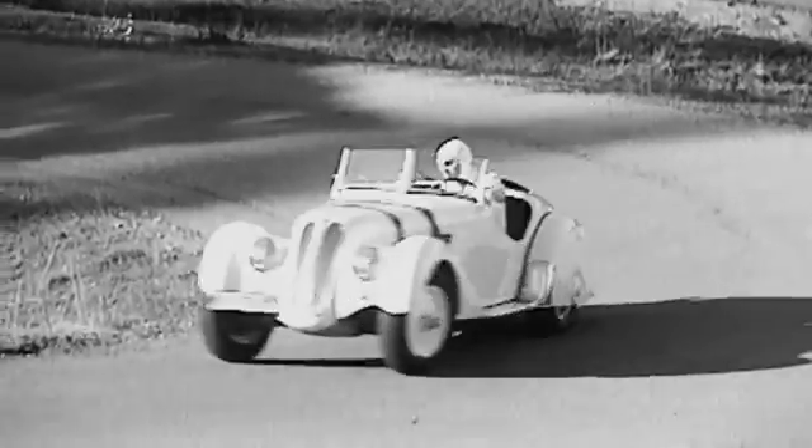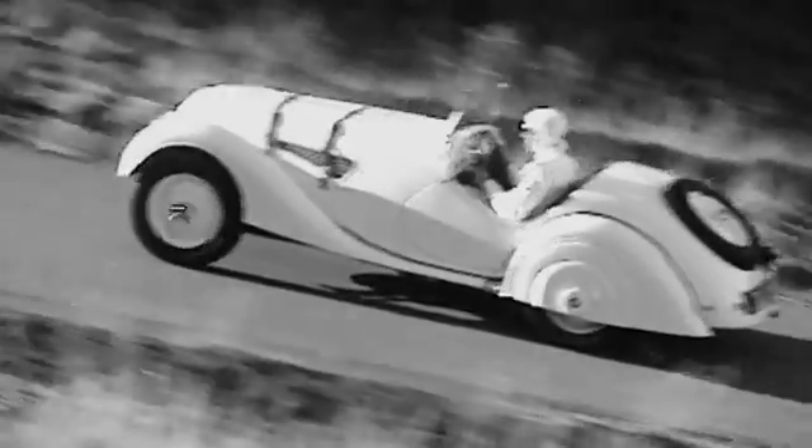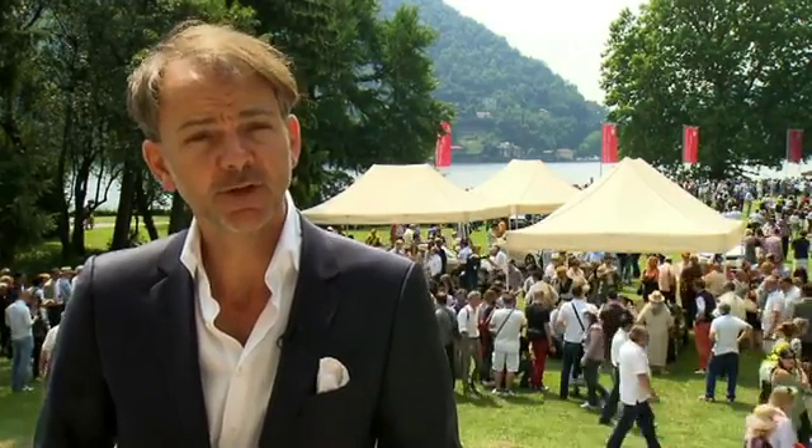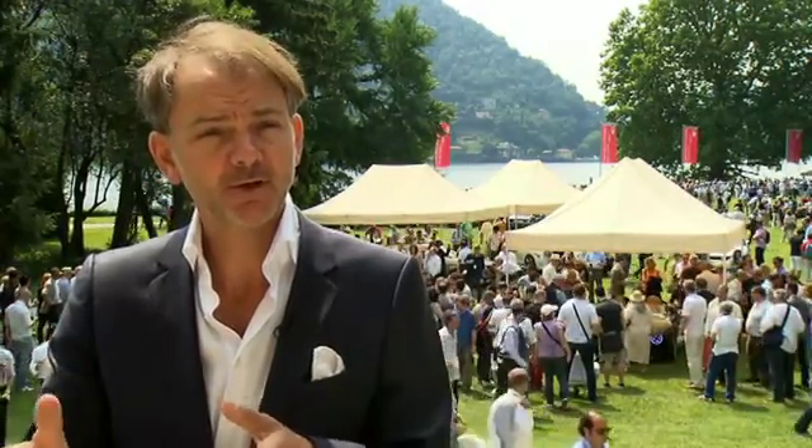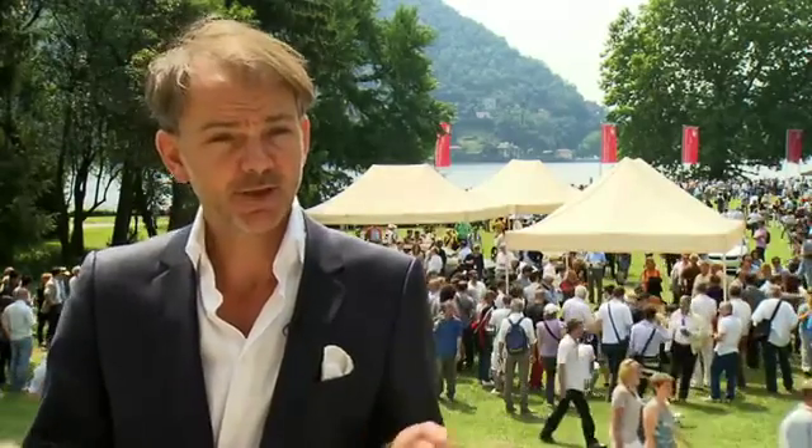The 328 influenced our roadster proportions. The proportions of our open cars are still like the proportions of the 328 today. Driver and passengers sit very far back, almost on the rear axle, and like this you get a very good sensation of what the car does.